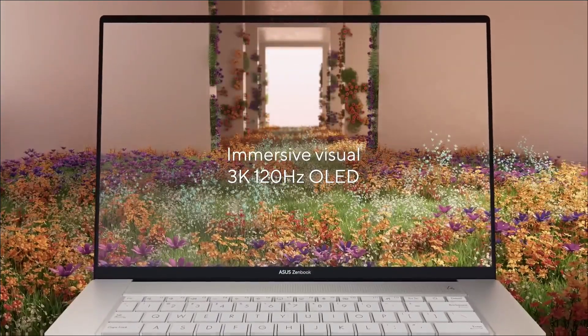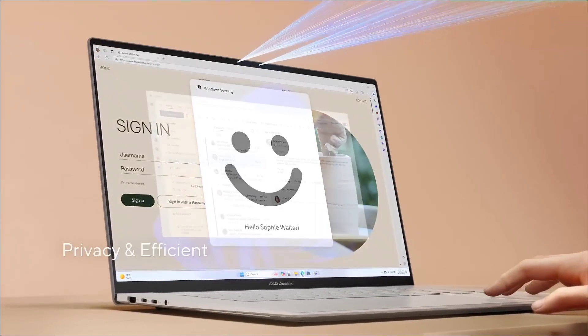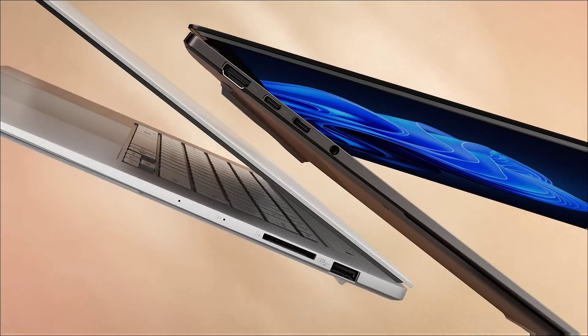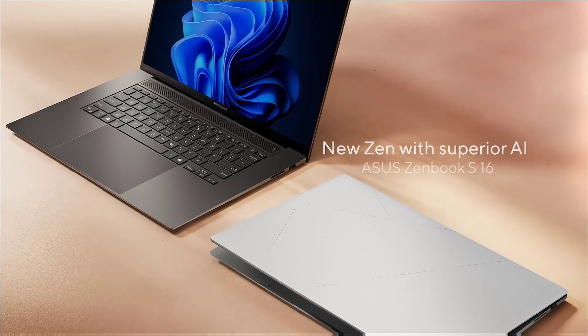Buy this amazing laptop for its color-accurate 3K OLED touch display with a 120Hz refresh rate, a sleek and attractive chassis, all-day battery life from an x86-64 processor, and an NPU with 50 TOPS that beats Intel and Qualcomm.